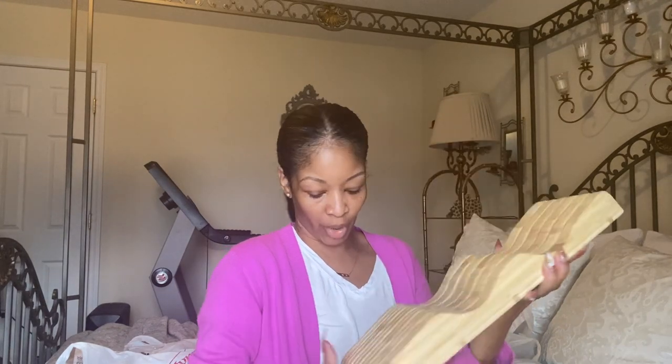I also picked up this in-drawer bamboo knife block from Amazon. I decided to go with this to limit items on my kitchen counter — I'd like to use the counter space more for decorations — and this will definitely save some space.